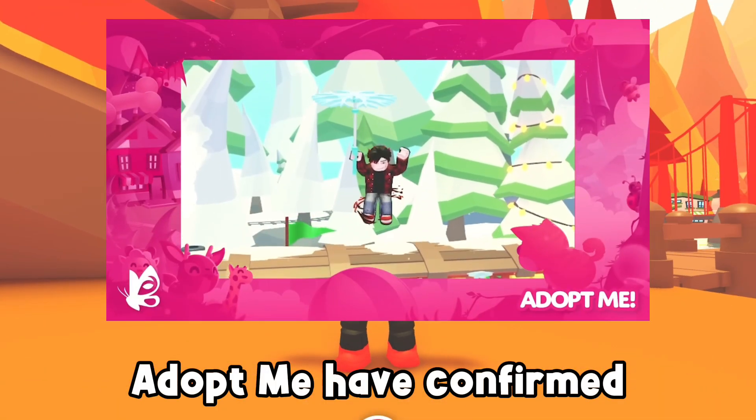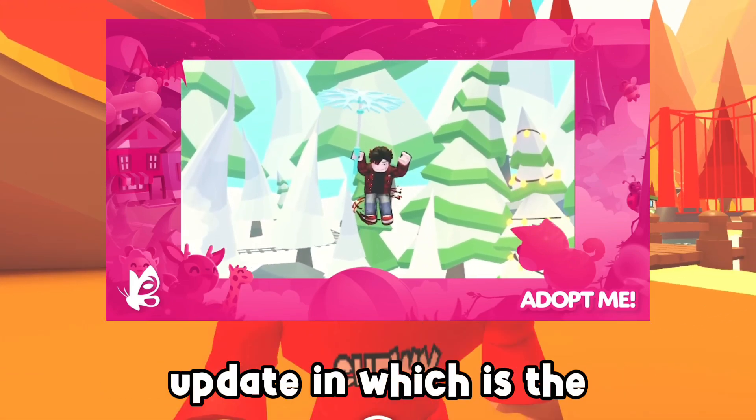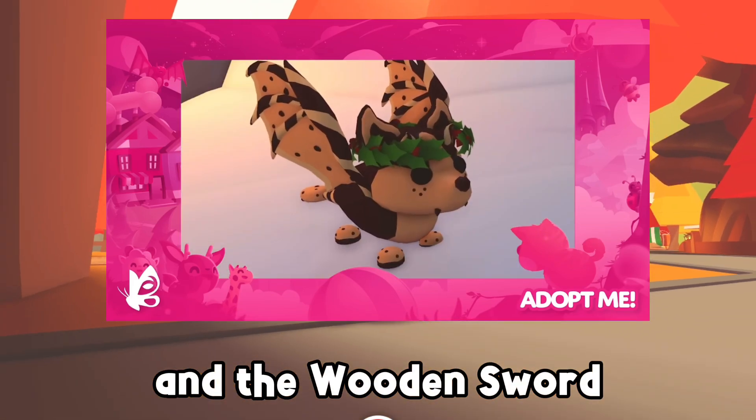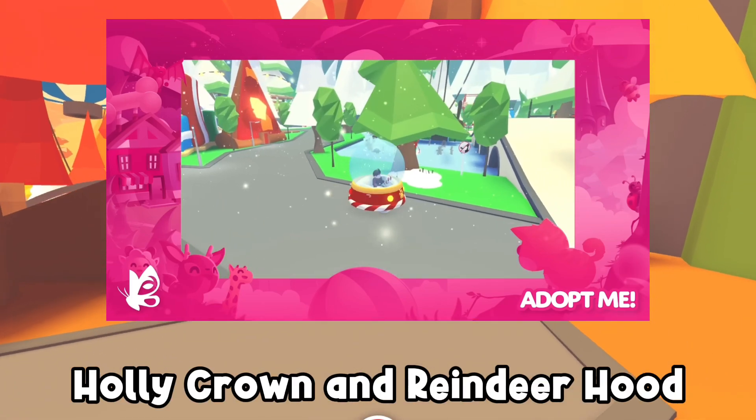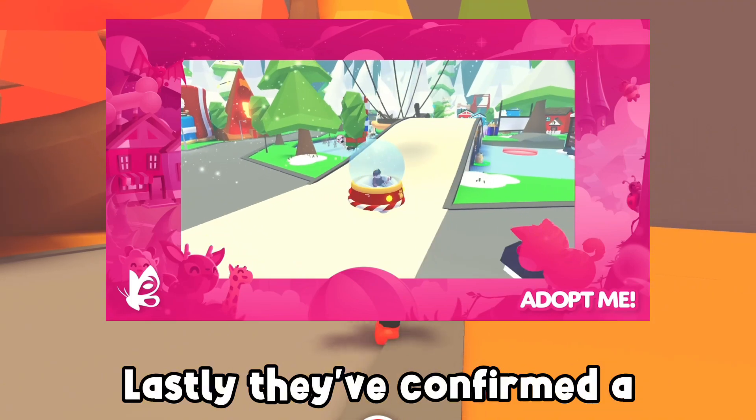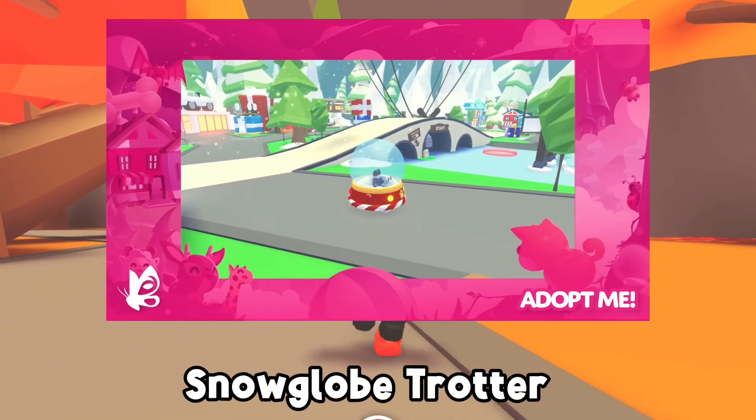Adopt Me have confirmed two new toys coming to this update: the Snowflake Propeller and the Wooden Sword. They've also confirmed new petware such as the Holly Crown and Reindeer Hood, as well as a brand new vehicle, the Snow Globe Trotter.